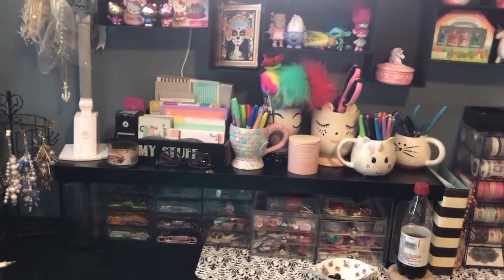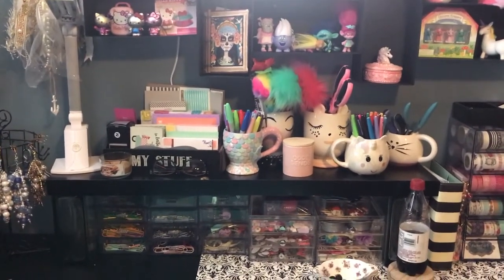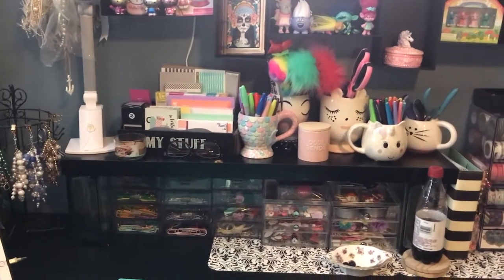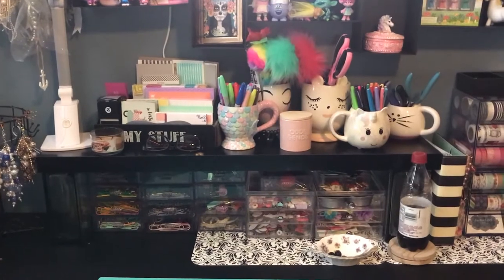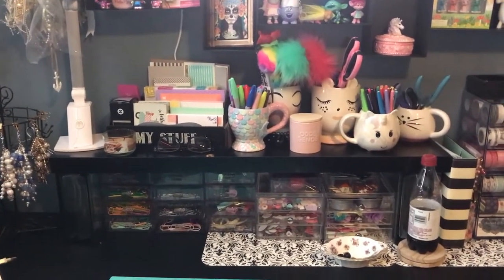Hey everyone, it's Christy with Anchor Life 5. I'm going to give you an updated room tour today. I have made some changes here and there, and sometimes for me it is more fun actually rearranging and putting things away than it is actually crafting sometimes. I know that sounds bad, but let's get started.